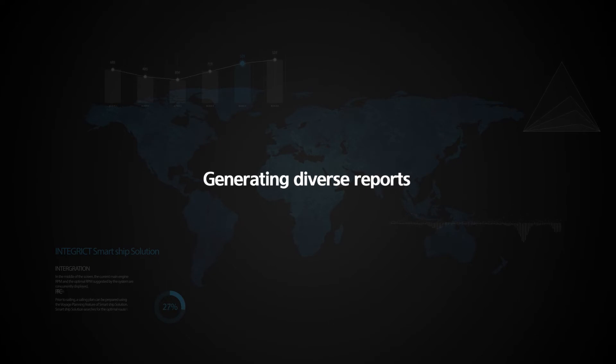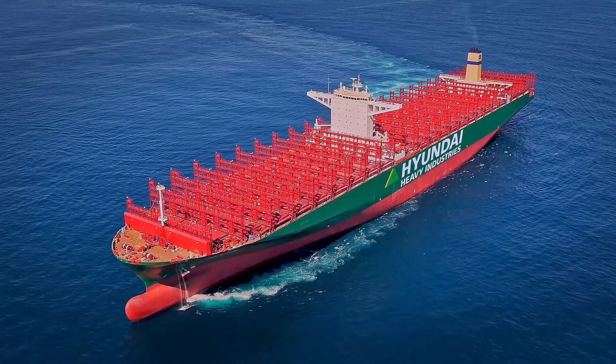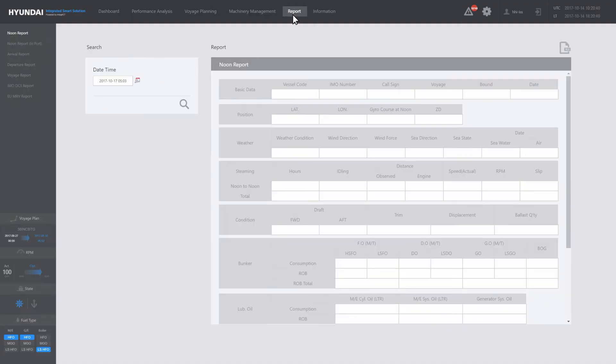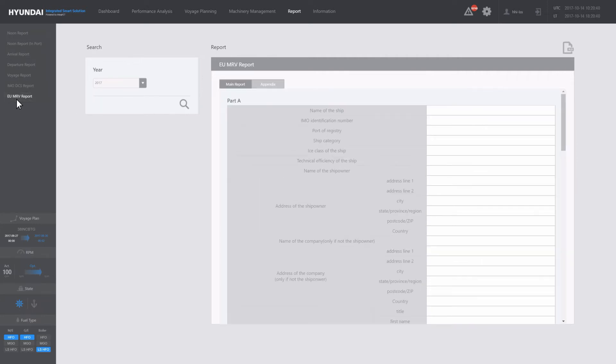Generating diverse reports. Diverse reports are repeatedly generated on board during a voyage. Smart Ship Solution uses collected data to automatically generate the various reports required by the shipping company. Not only are various requisite reports provided based on collected data, but the SEEMP and EU MRV reports, which are compatible with environmental regulations, can also be generated automatically.